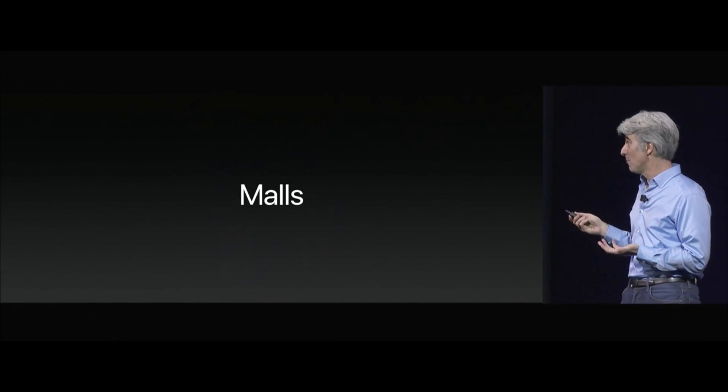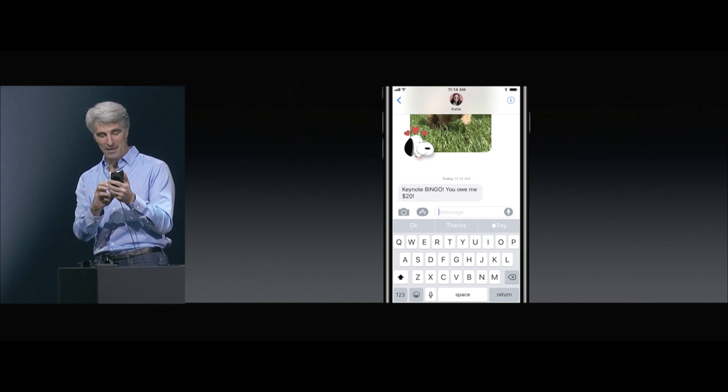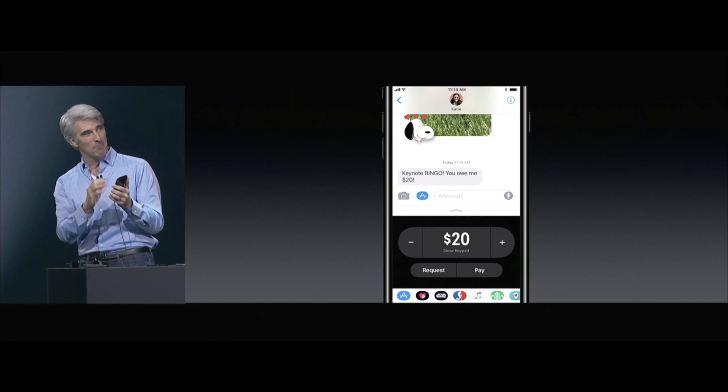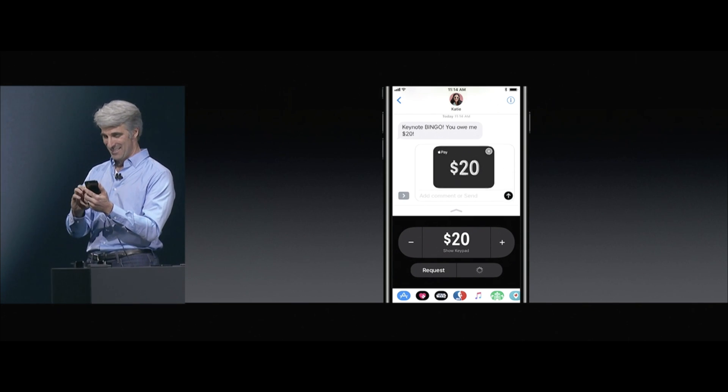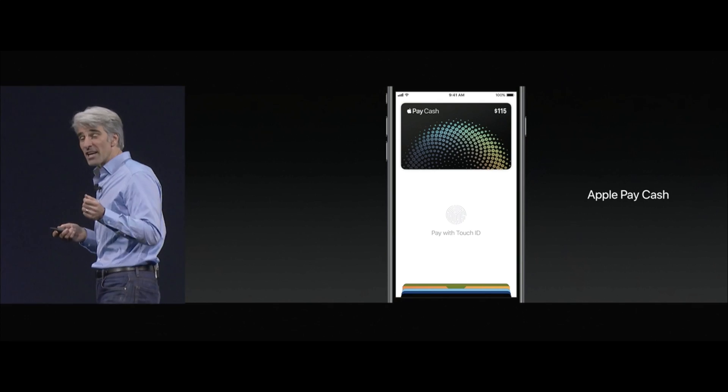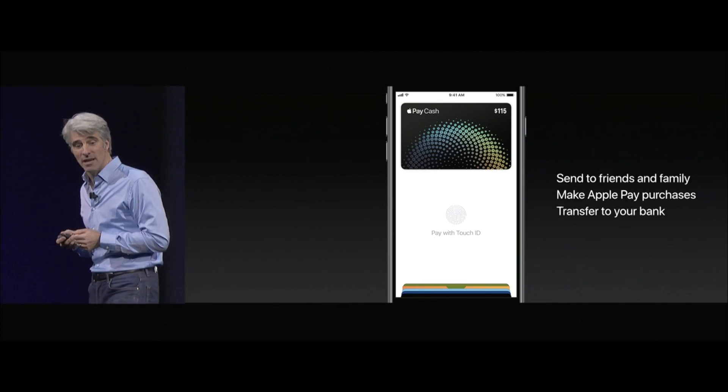Maps is a cool upgrade as far as internal mapping from malls and airports — that's so brilliant. And a Do Not Disturb while driving feature, which is pretty dope. Probably one of the coolest things about iOS 11 is the ability to pay people with Apple Pay. A lot of other applications like PayPal allowed you to do this, but now you can use it with your own bank cards that aren't associated with these applications. Verify with Touch ID, send it through a text message. It adds to almost like a gift card slash credit card in your wallet, and you can pay with that for other stuff or move it to your bank account.